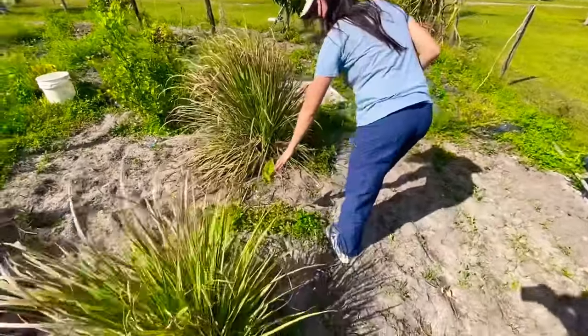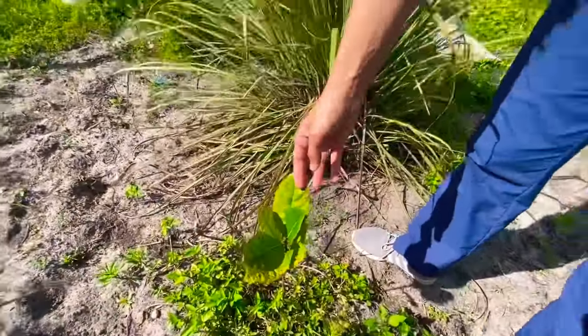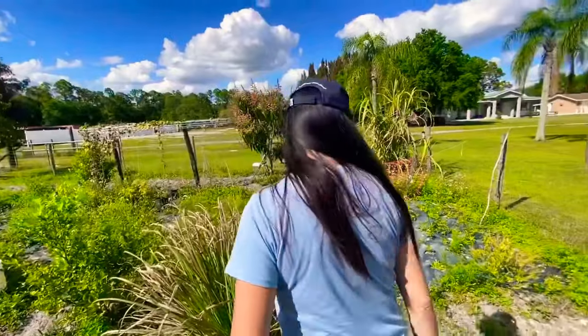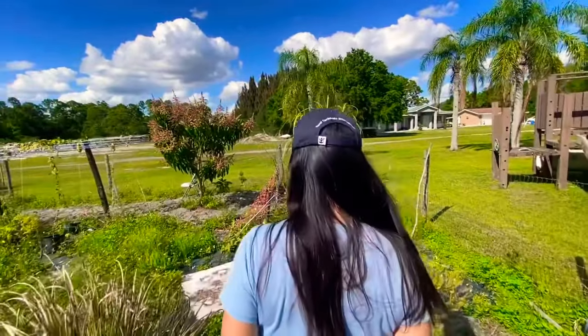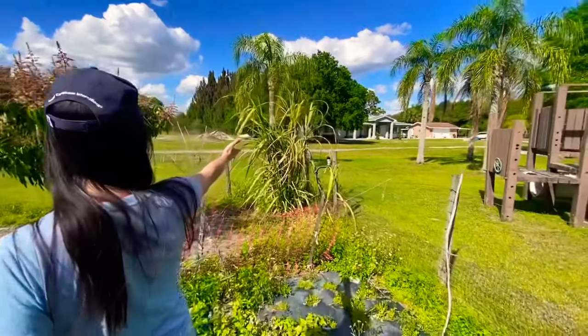You can see an exact fruit seedling — this is probably about less than a year old, my guess. And you can see sugarcane in the corner.